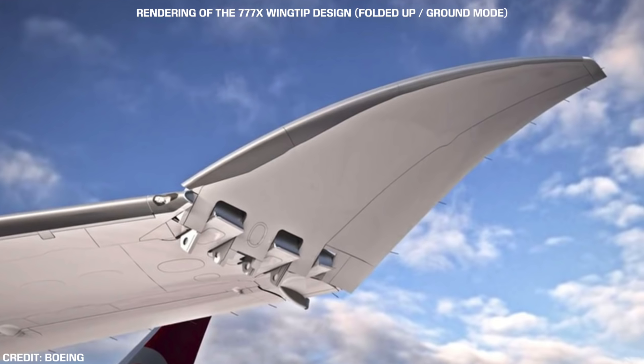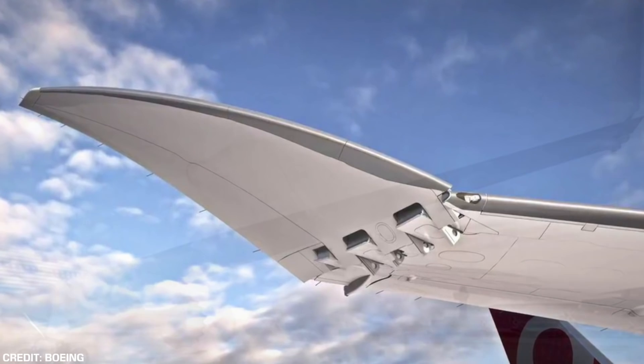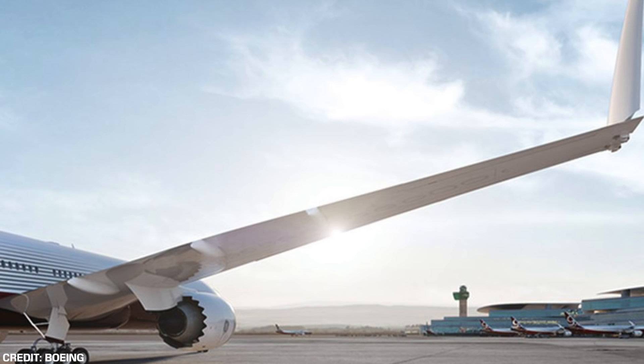The reason why there are 10 new requirements that will be published in the Federal Register is because there have never been rules for folding wingtips in the FAA certification criteria under Part 25 of Federal Aviation Regulations. More simply, the FAA didn't have anything for folding wingtips in the first place.